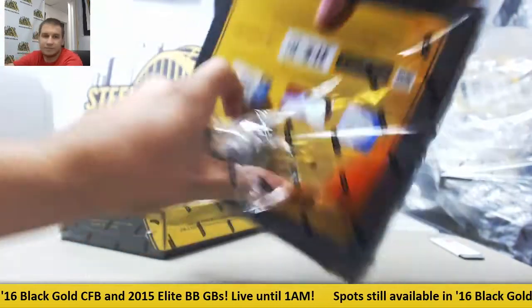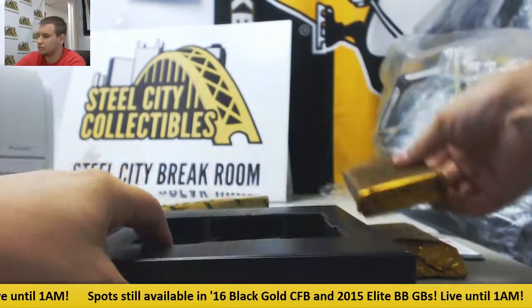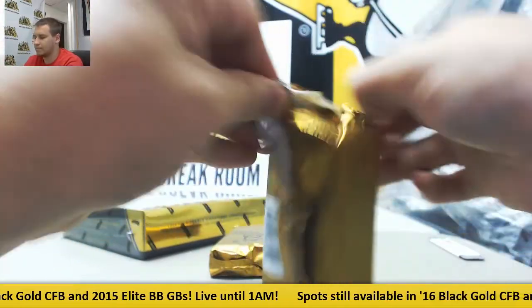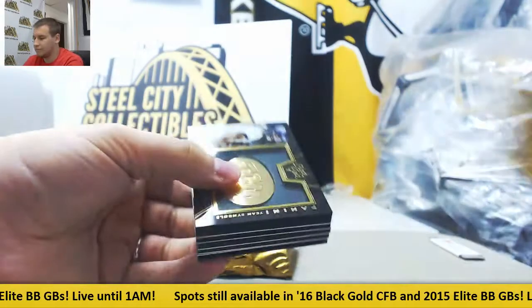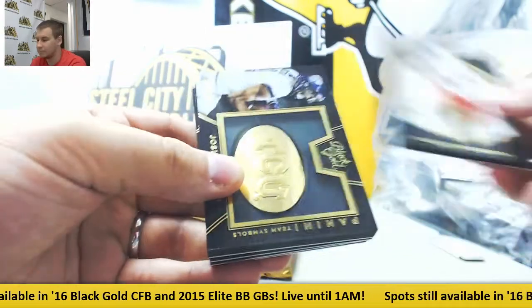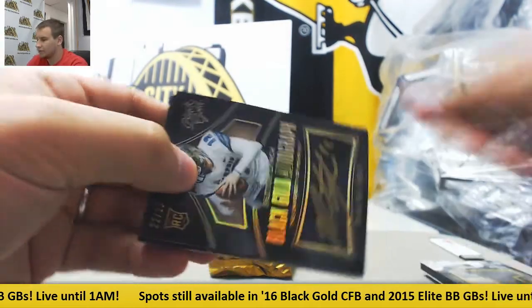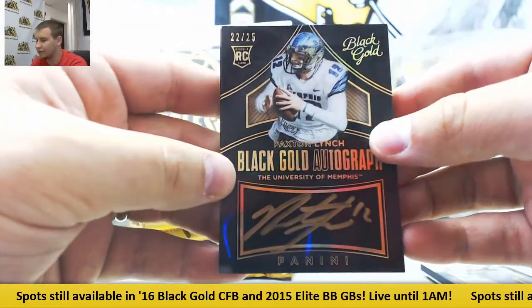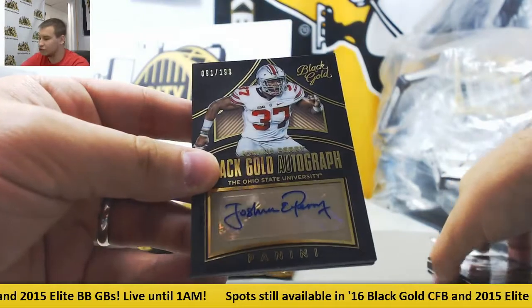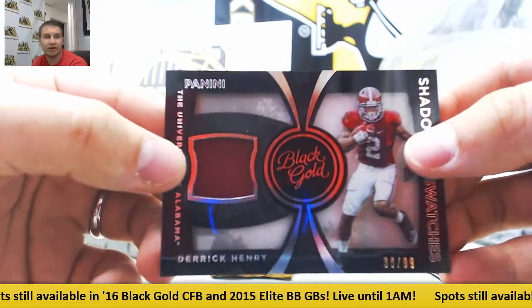Box seven. Base for the Lions, Barry Sanders to 99. Team symbols for the Redskins, Josh Doxson, 199. For the Broncos, auto 22 of 25, rookie Paxton Lynch — nice one there. Auto to 199, Joshua Perry. And jersey to 299 of Derrick Henry for the Titans.